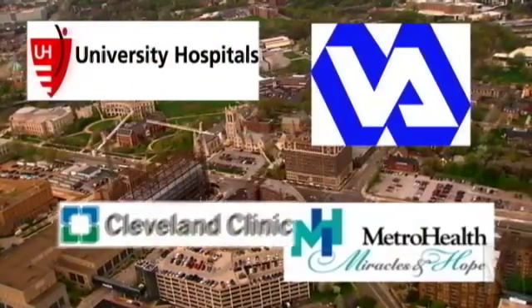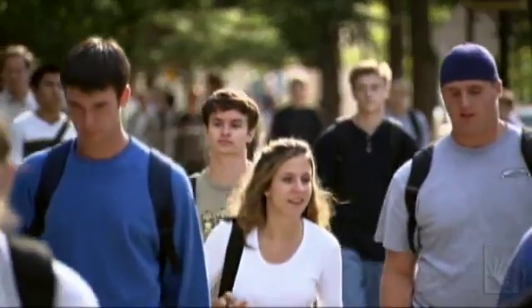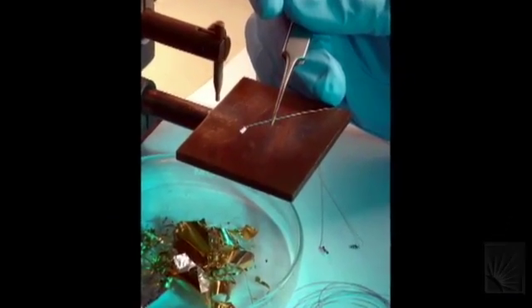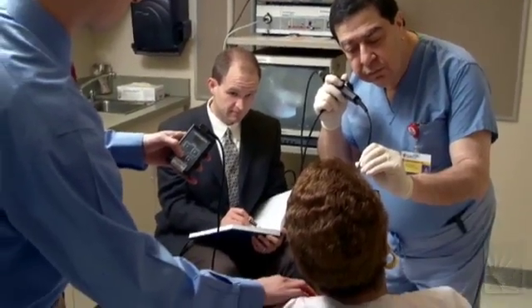Case Western Reserve's close proximity to world-class medical institutions offers an energetic environment, yielding great advances for researchers and students. I really like everybody to know what a great education I got here at Case Western Reserve University — I think it's preparing me well for my future steps. We're actually able to see the work in our lab translate and impact human health.